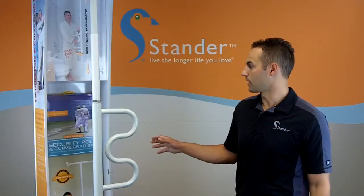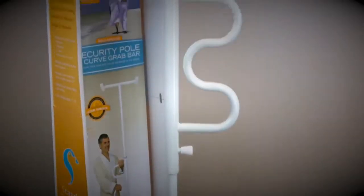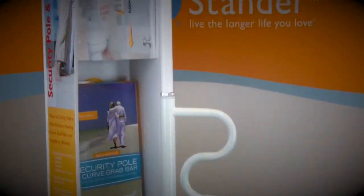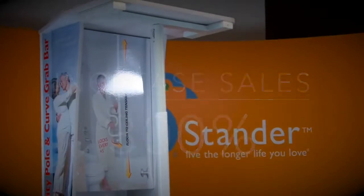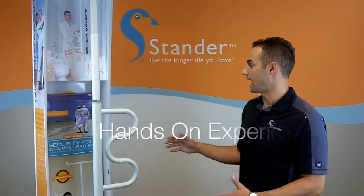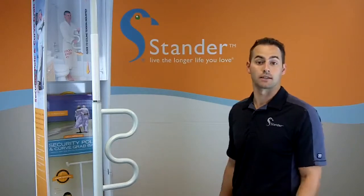The security pull and curve grab bar has become one of our top sellers due to the point of purchase display. The point of purchase display has proven to increase sales by as much as 300%. It allows the customer to have a hands-on experience and actually feel and visualize the product in their home.